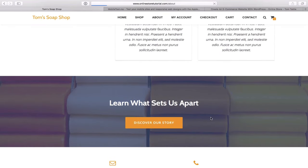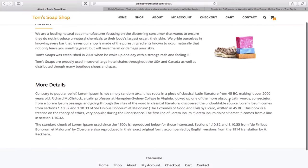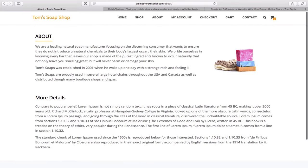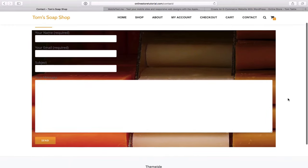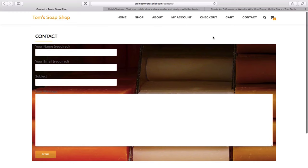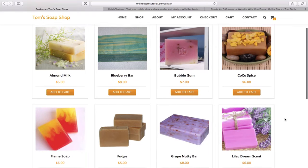We will click on the 'Discover Our Story' button which carries us over to the about page, where you can feature keywords and information about you and your business, along with as many images as you like. We also have a contact page where your customers can get a hold of you. And then most importantly, our shop page, where you can again feature as many items as you want.